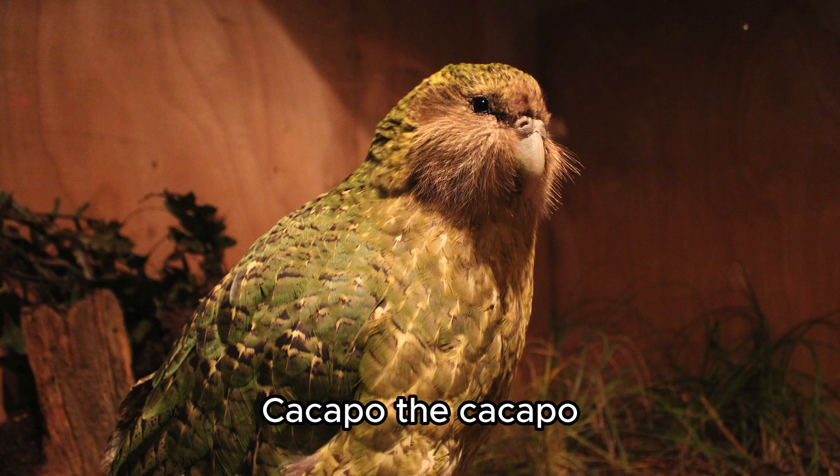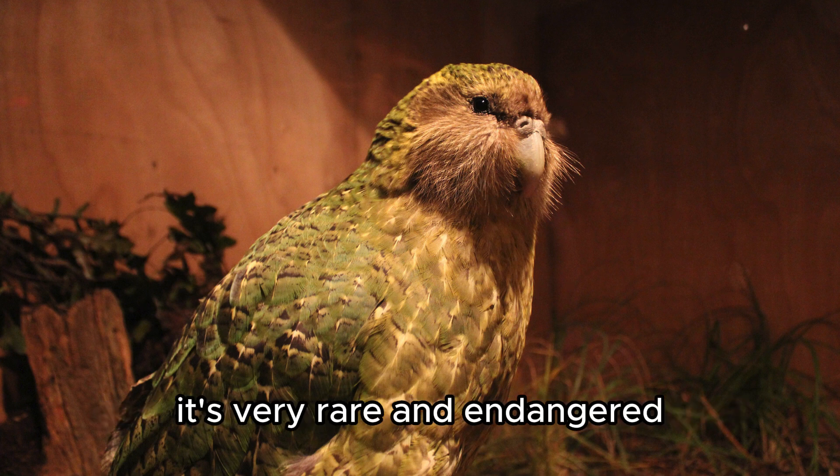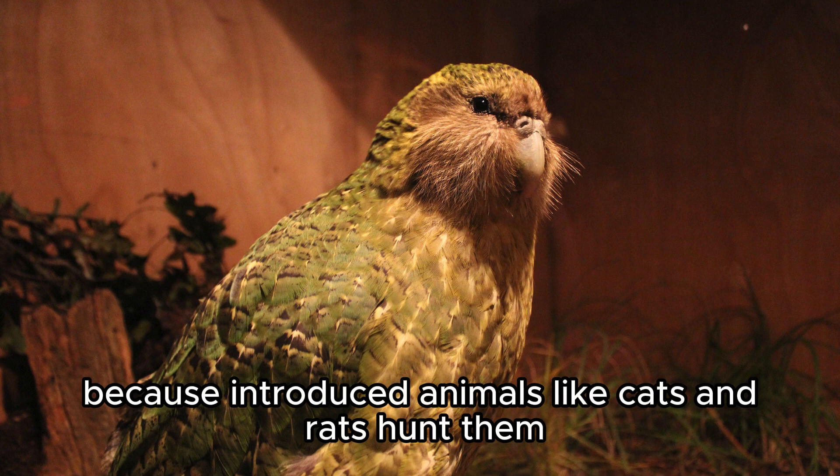Kakapo. The Kakapo is a flightless parrot from New Zealand. It's very rare and endangered because introduced animals like cats and rats hunt them.